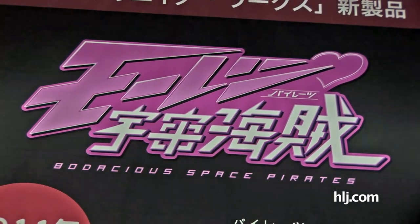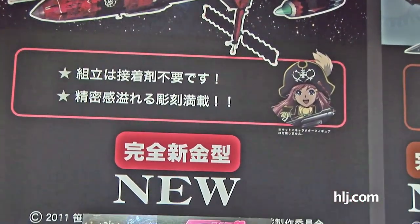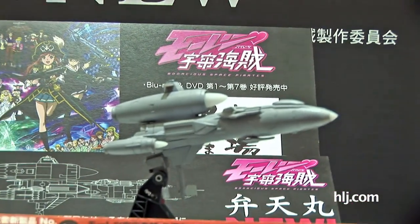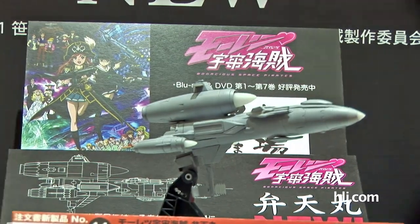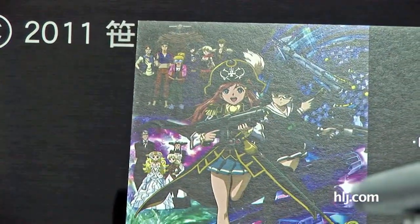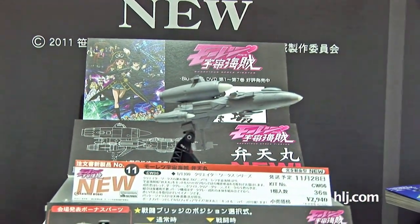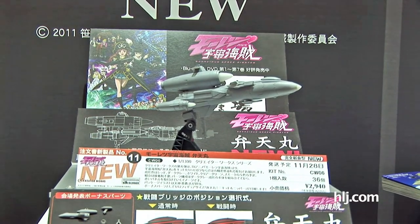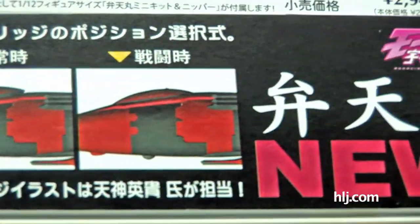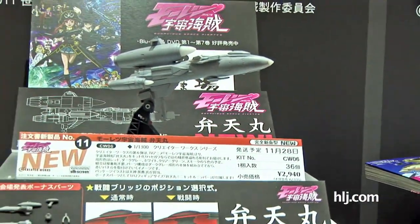Next up: Bodacious Space Pirates — it's actually an anime that just finished airing on Japanese television in June, with a movie coming out as well and other licensing in the works. They're making model kits of it. For those who don't know the story, there's a typical 17-year-old Japanese girl who finds out her father was a pirate and inherits his ship, the Bentenmaru. Here's the Bentenmaru — you're going to be able to build it, and despite its looks, it's a space pirate ship.